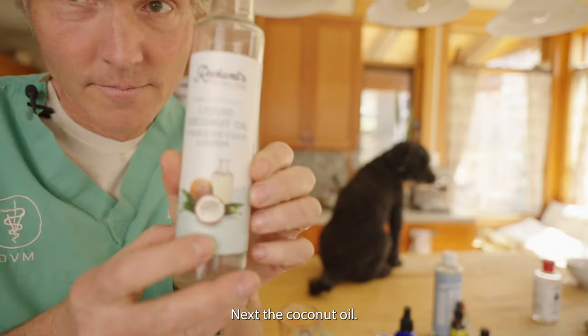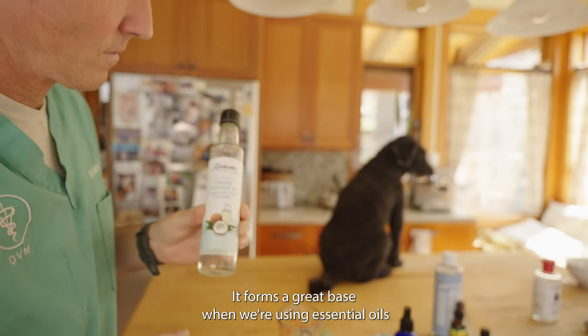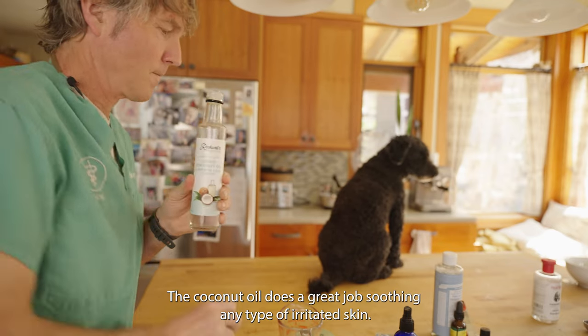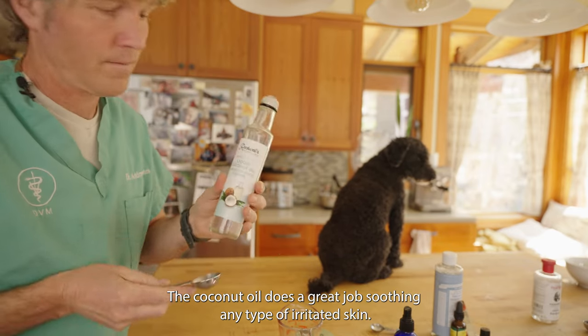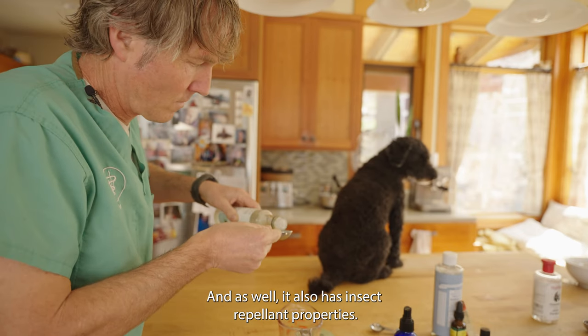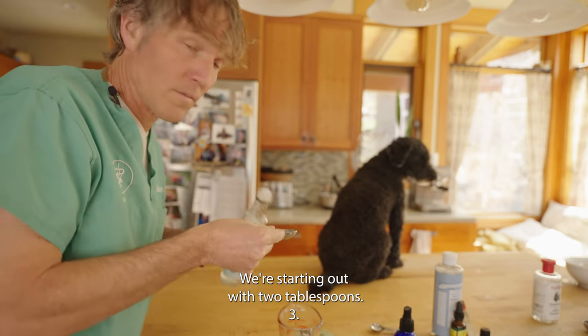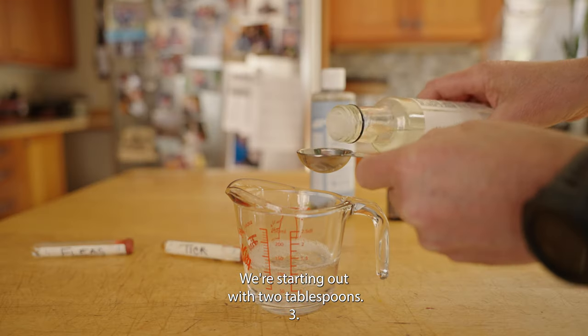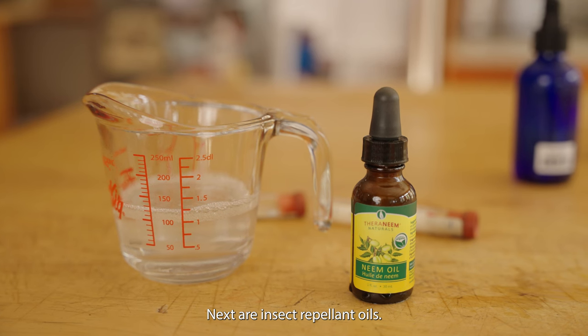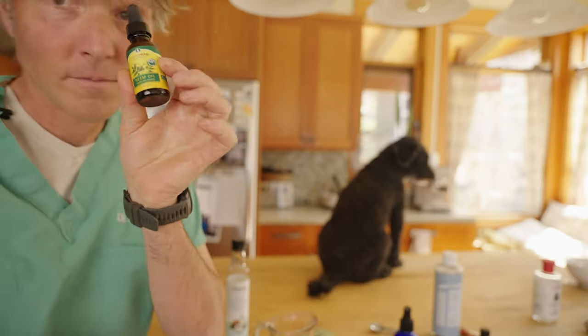Next is coconut oil. It forms a great base when we're using essential oils like neem oil and seaweed oil. Secondarily, the coconut oil does a great job soothing any type of irritated skin, and it also has insect repellent properties. We're starting out with two tablespoons.